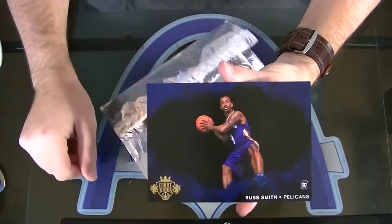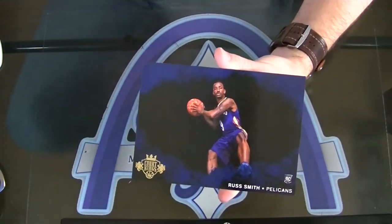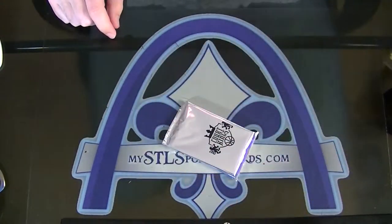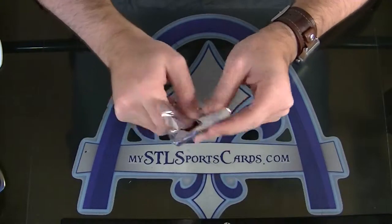You got a Russ Smith jumbo box topper. I like them when they're autographed. I hate them when they're just like that.